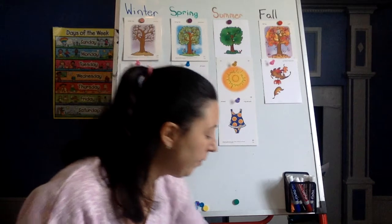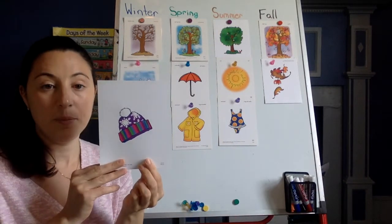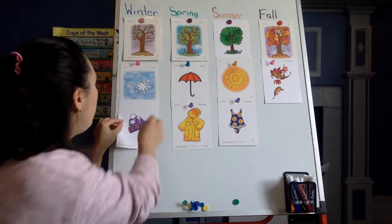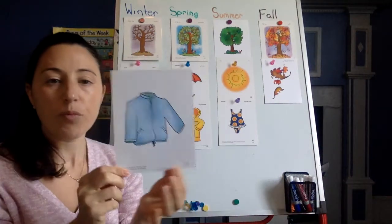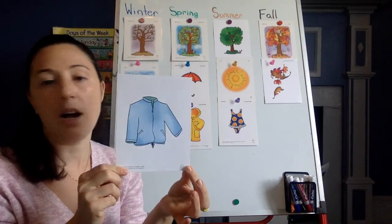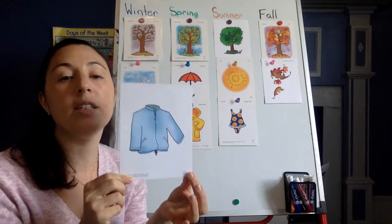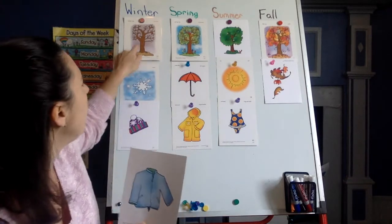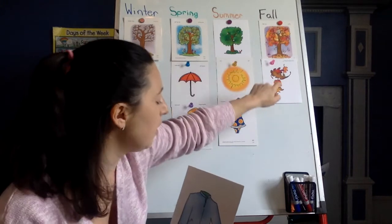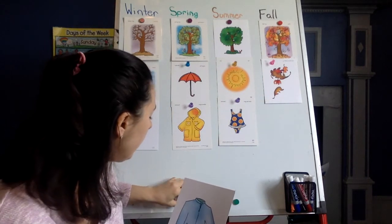Awesome. What about this very cool warm hat? In the wintertime. Beautiful. And this is tricky — it's a jacket, but it's not a winter jacket. It keeps us a little warm when it is feeling chilly outside. So when do we wear this? Winter, spring, summer, or fall? Fall or autumn. Very good, friends. You are on a roll.